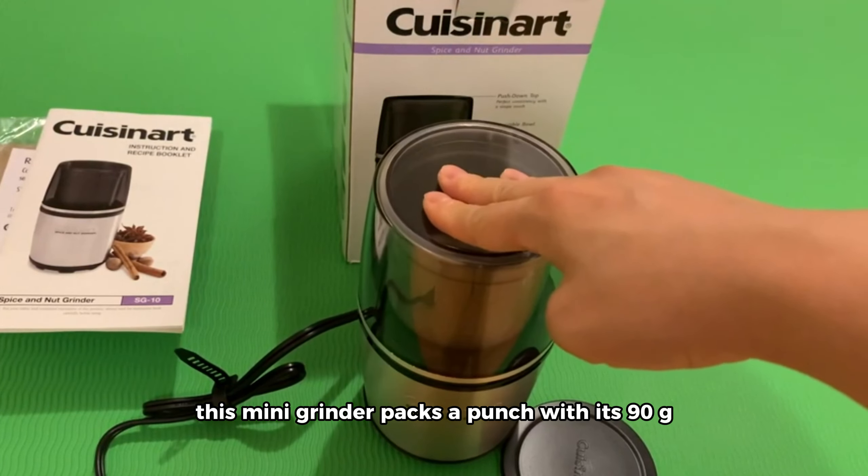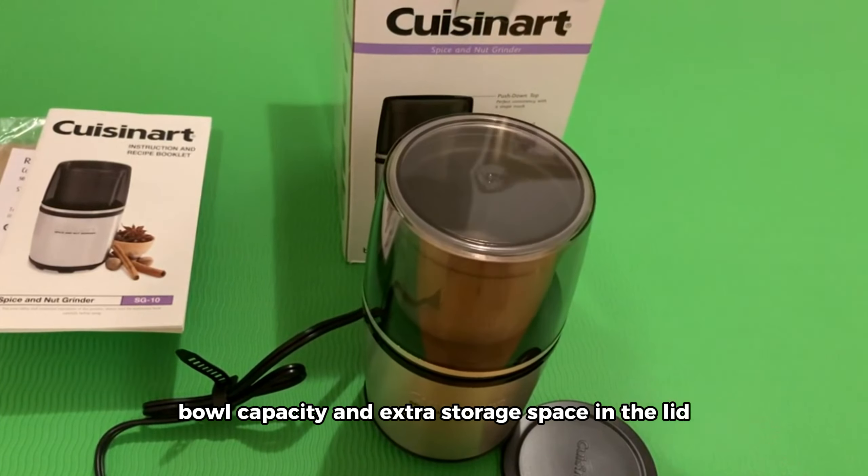Let's talk about the Cuisinart SG10 Electric Spice and Nut Grinder. This mini grinder packs a punch with its 90-gram bowl capacity and extra storage space in the lid. The non-slip rubber feet add stability to your grinding experience. Whether you're grinding spices or nuts, the Cuisinart SG10 provides consistent results. It's a compact and versatile option for those who love to experiment with flavors in the kitchen.